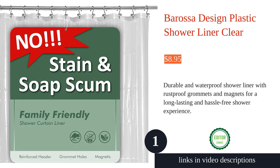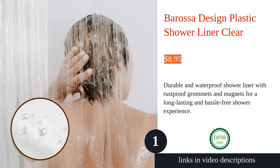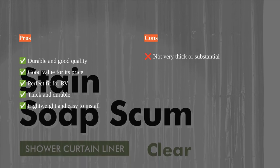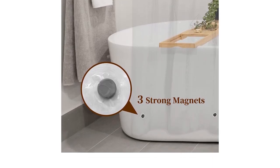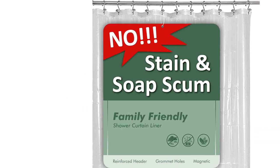The Barossa Design Plastic Shower Liner is a durable and high-quality shower liner that offers excellent value for its price. It features a transparent Piva material that is waterproof and quick to dry, making it an ideal choice for protecting your outer curtain. The liner is equipped with 12 metal grommet holes and three magnets at the bottom to ensure it stays in place and prevents billowing.